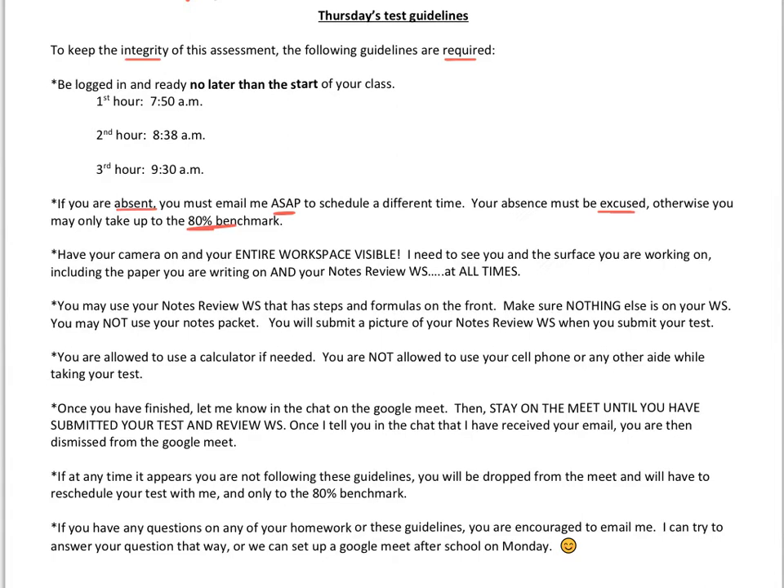Have your camera on when you log on to our Google Meet and make sure your entire workspace is visible. This means I need to see you, the surface that you're working on, the paper you're writing on, and that notes review worksheet — and these need to be visible at all times during the Google Meet.